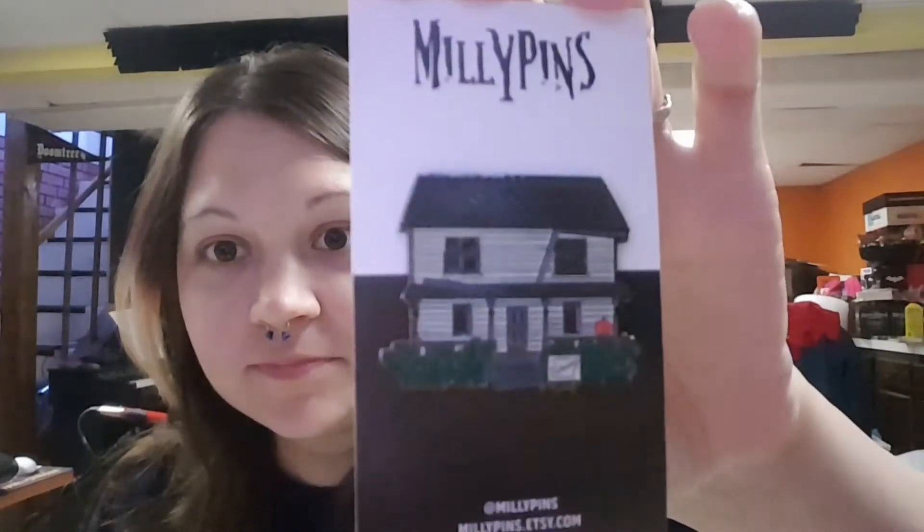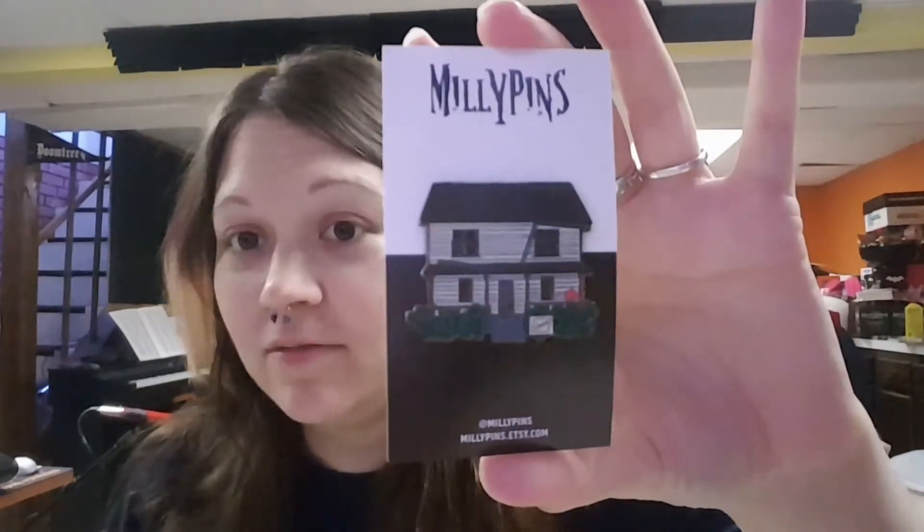I'll take them out of the package. This one is the Michael Myers house. It's a pretty good weight to it too, and it has the double backings. I don't believe that they number their pins. But there is the Michael Myers house.